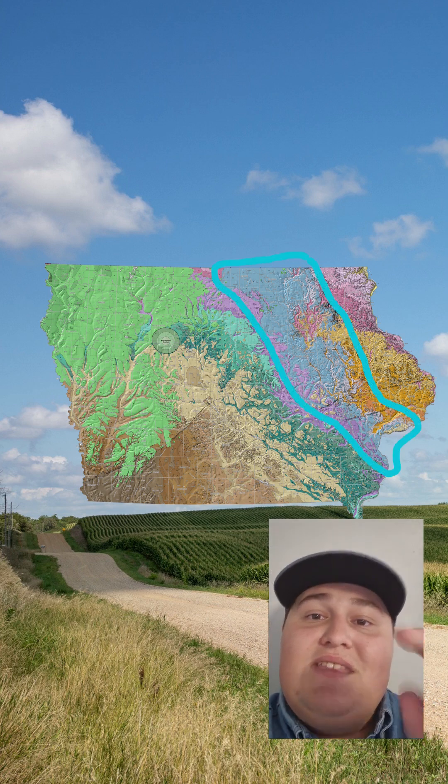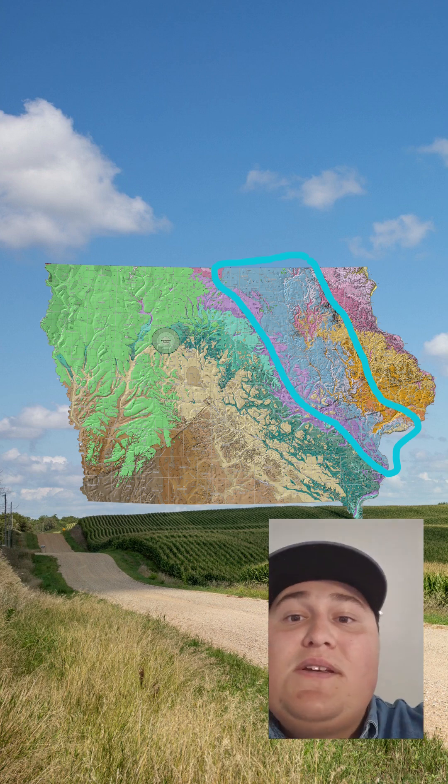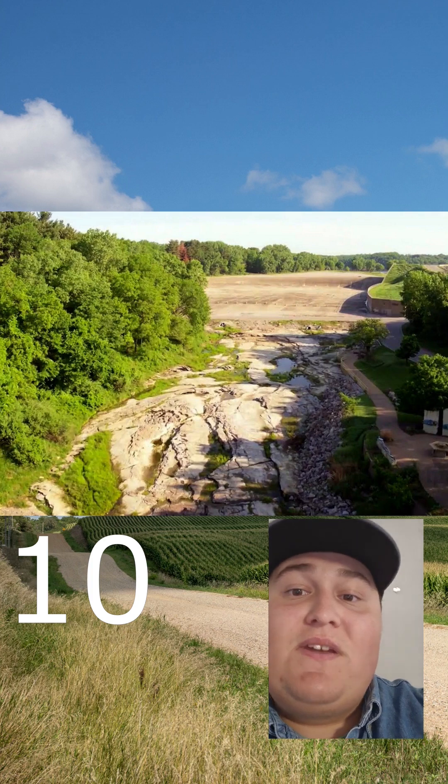The Age of Fishes begins in this area, with some neat stuff showing up near Decorah and a really cool exposure called the Devonian Fossil Gorge. A dam here broke in the 90s, and it revealed tons of fossils, including the remains of some giant, dangerous fish.